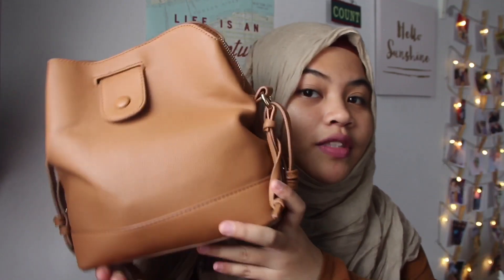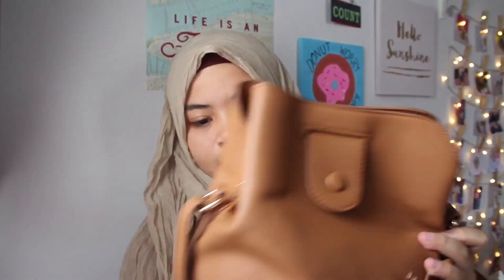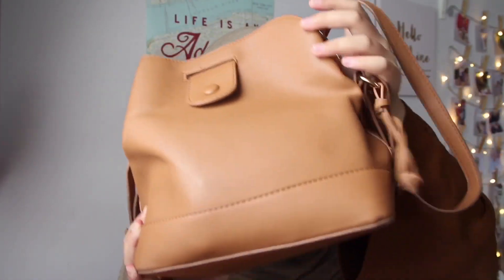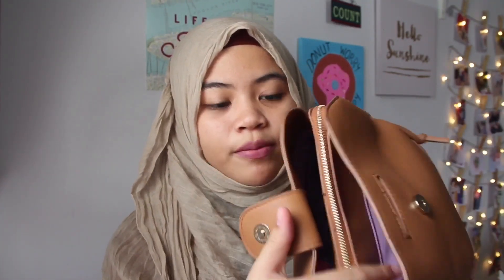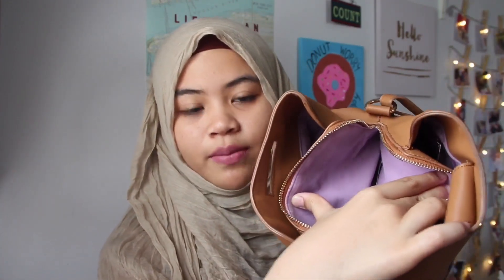The next thing I got for Eid is this handbag from Zalora — it's a sling bag. This bag is very pretty and super easy to open and close — you just open the clasp and there you go. There are two compartments and a zip in the middle. I've already organized my stuff in here, and I usually put makeup in the middle compartment since it's pretty big. I really like this bag.